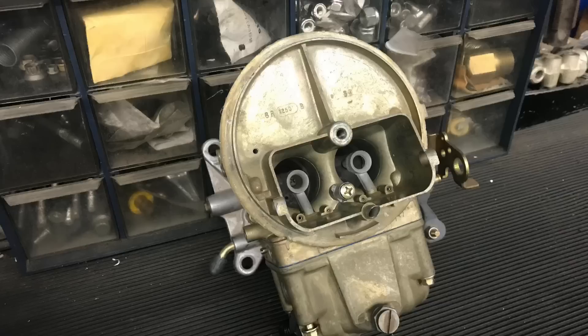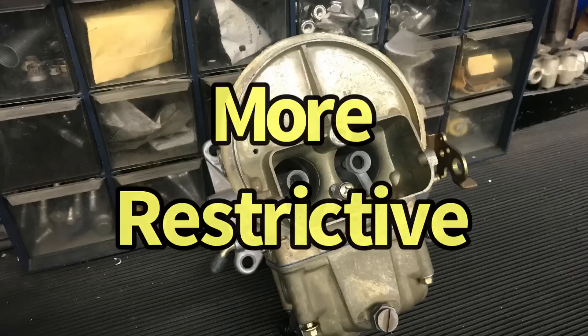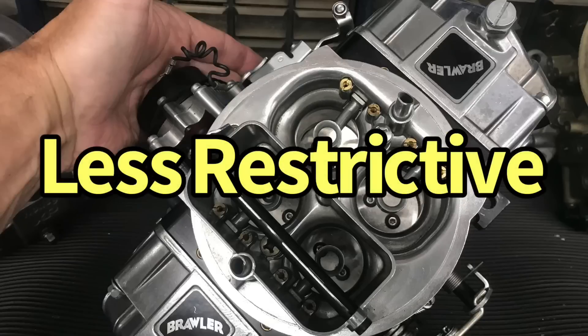Carb manufacturers rate the flow rate of their two-barrel — like a 500 CFM two-barrel or a 750 CFM four-barrel — differently. They rate them at different depressions, which is the amount of air draw below the carburetor. Why would they do that? They figure a two-barrel on any size motor is going to represent more of a restriction, so there's going to be more draw sucking on that two-barrel than on the four-barrel.